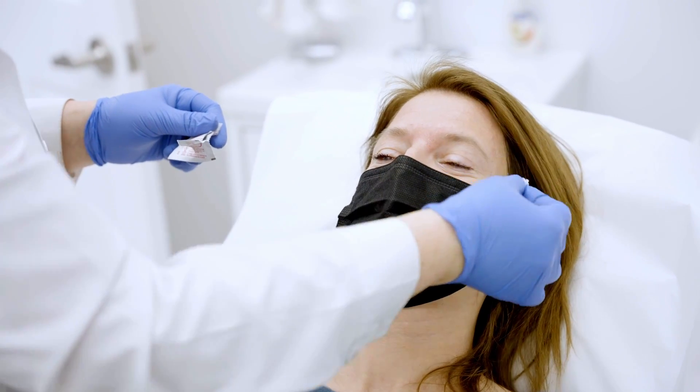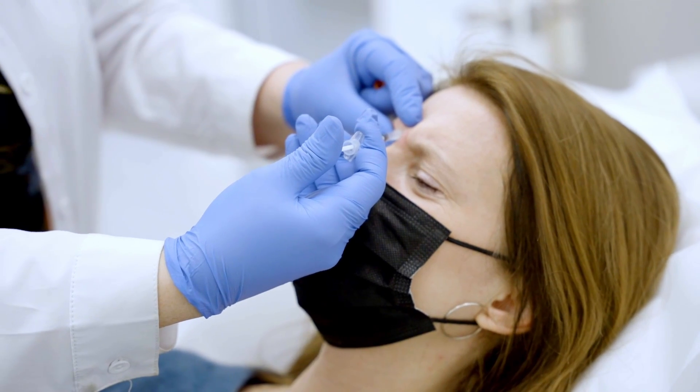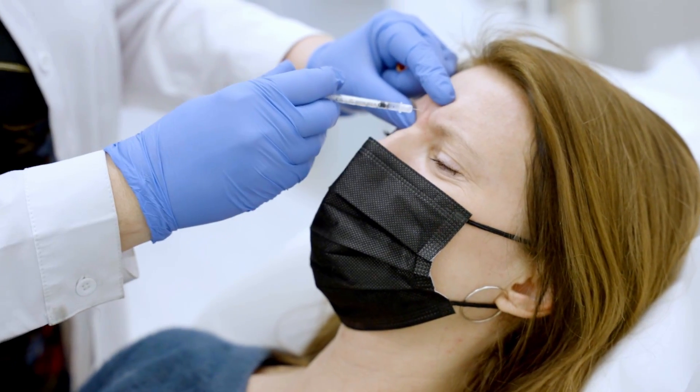Neurotoxins like Botox, Xeomin, and other brands are used to smoothen the forehead lines and other dynamic wrinkles.